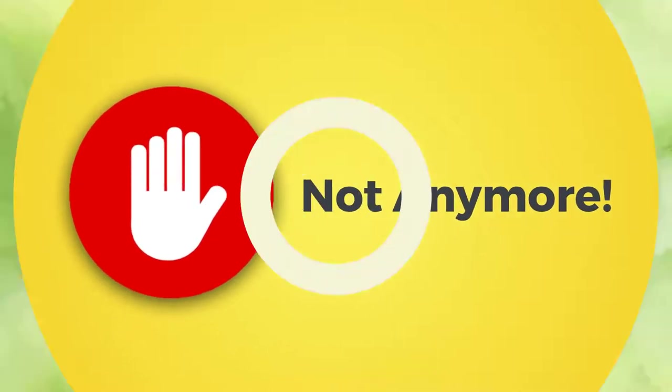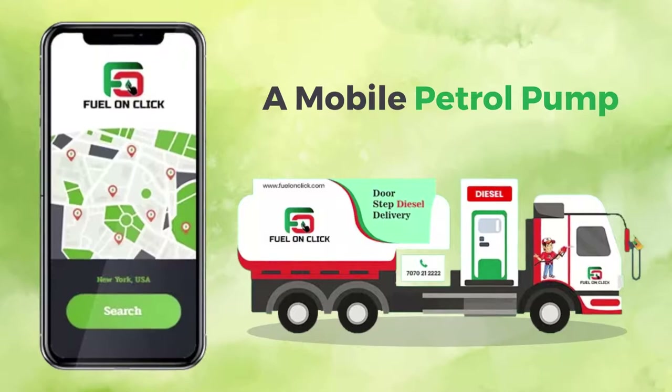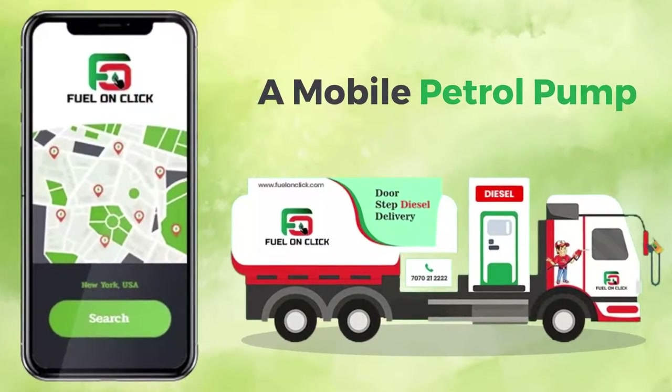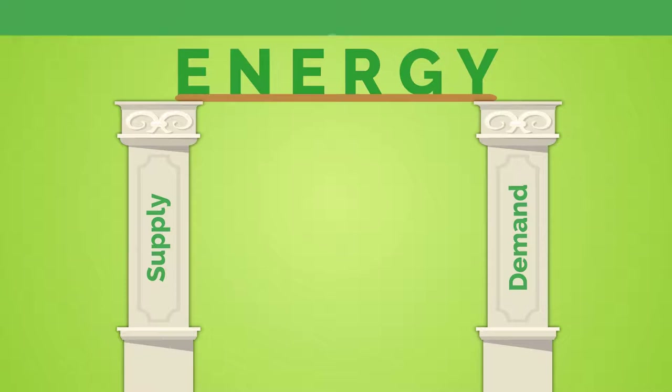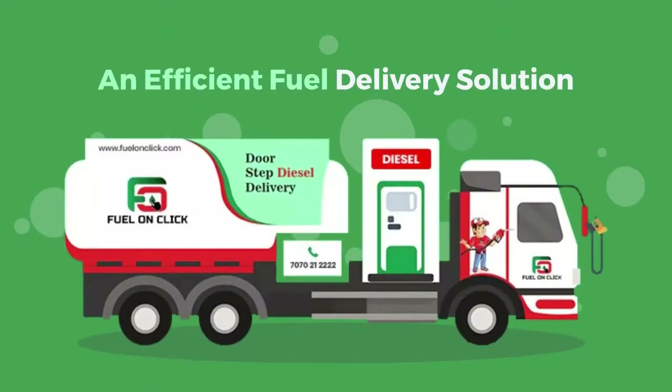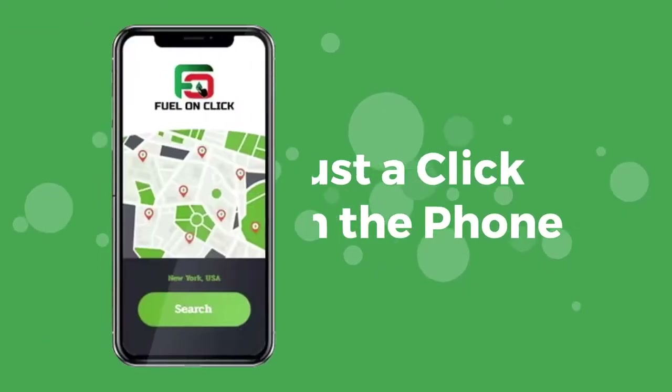Not anymore. Introducing Fuel On Click — a mobile petrol pump that transforms the energy distribution system by bridging the gap between the supply and demand for energy. It is an efficient fuel delivery solution via which you can get diesel at your doorstep, or wherever you need it, with just a click on your phone.